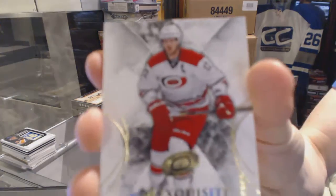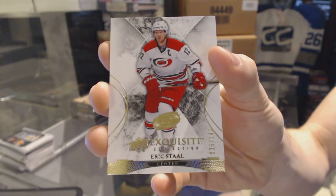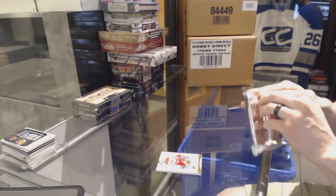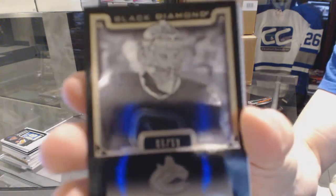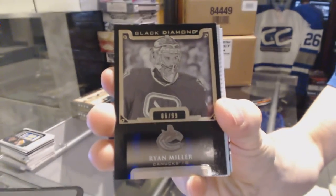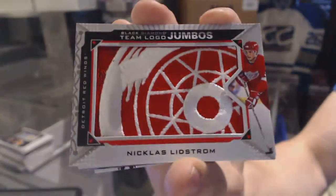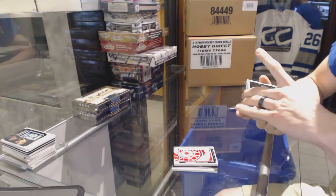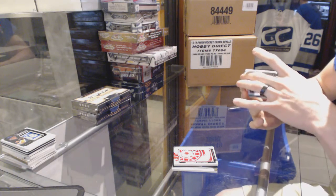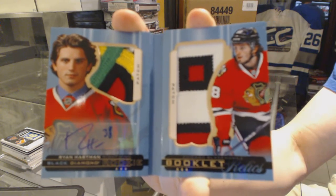Box 3. An exquisite base card numbered to 149 for the Carolina Hurricanes, Eric Staal. A base black numbered to 99 for the Vancouver Canucks, Ryan Miller. A team logo jumbos for the Detroit Red Wings, Nicklas Lindstrom. And a rookie booklet relics dual patch and autograph number 21 of 25 for the Chicago Blackhawks, Ryan Hartman.